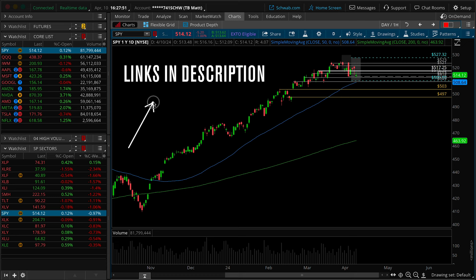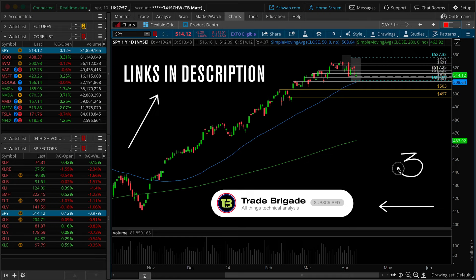Check out the links listed down below in the description. Hit the thumbs up button and subscribe for 100k by May, and stay tuned until the end — I've got three additional trade ideas to share with you that you won't want to miss. With that said, let's jump right into the charts.